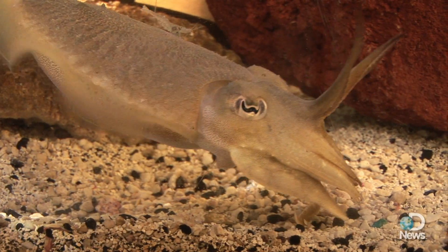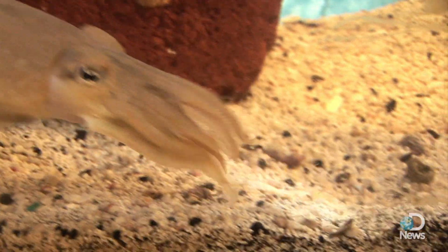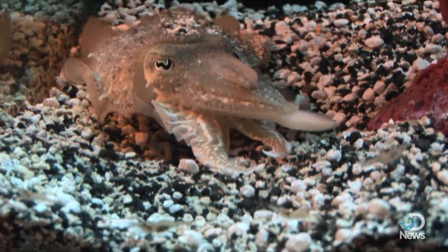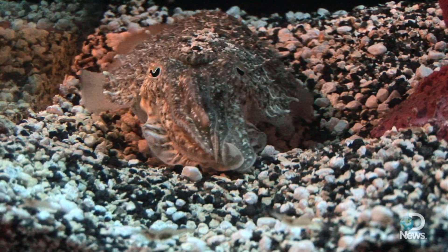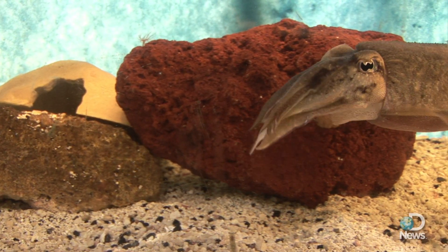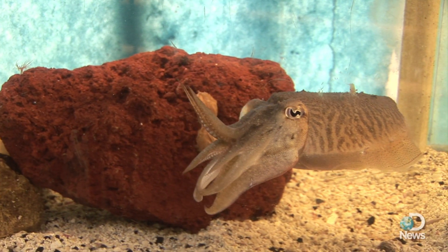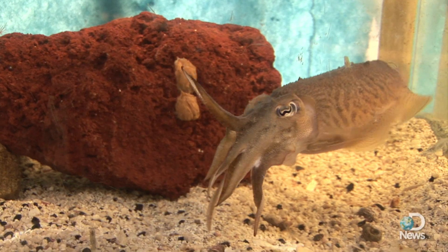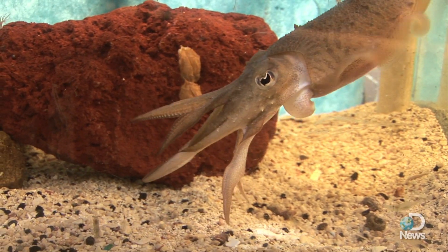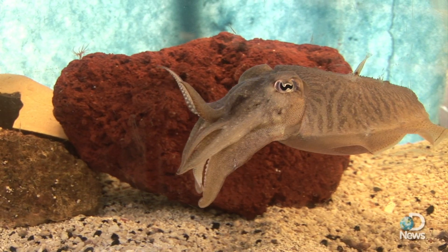Their eyes have excellent eyesight — in fact, some of the most developed eyes in the animal kingdom. Despite colorblindness, the cuttlefish can see well in low light and detect polarized light. Their distinct W-shaped pupils help control the intensity of light entering their eyes. Recent studies also show that cuttlefish are among the most intelligent invertebrates — but that's something these shrimp probably don't appreciate. For Discovery News, I'm Jorge Ribas.